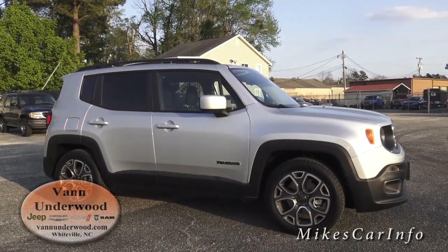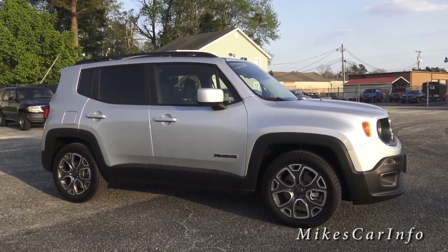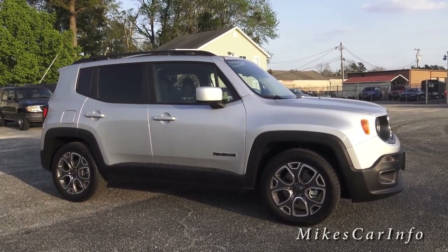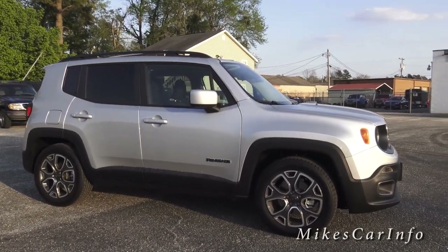Hey, this is Mike. I'm here at Van Underwood Chrysler Jeep Dodge Ram and I just wanted to talk about the 2015 Jeep Renegade. There are a couple of things you may not know about it — it's very interesting.